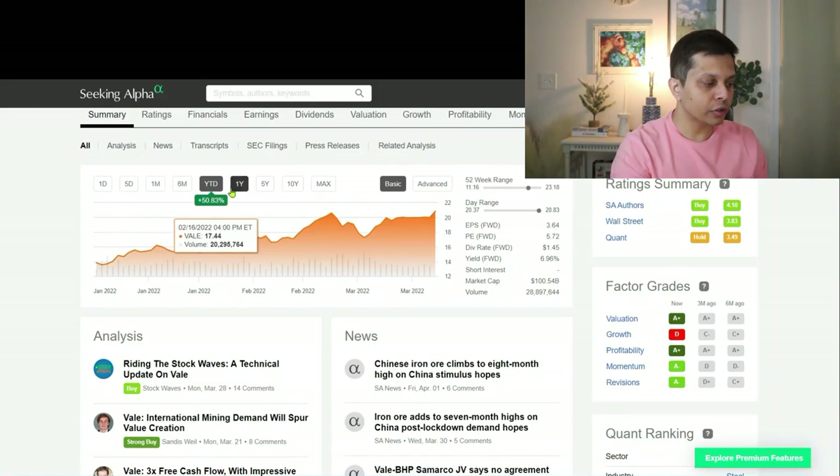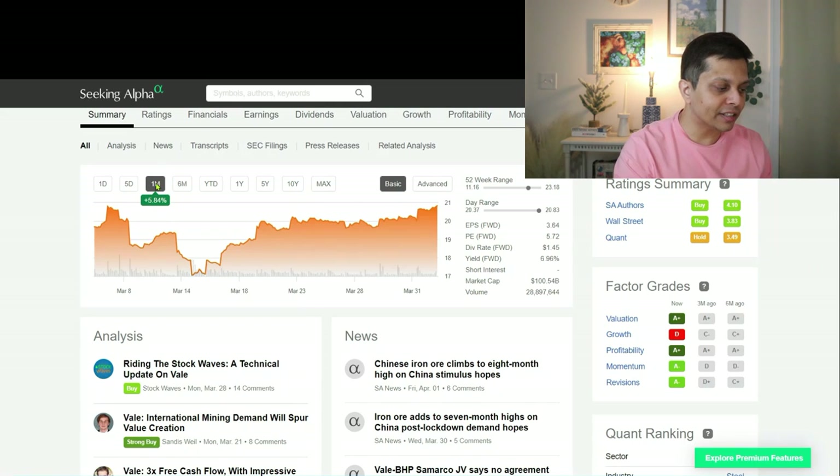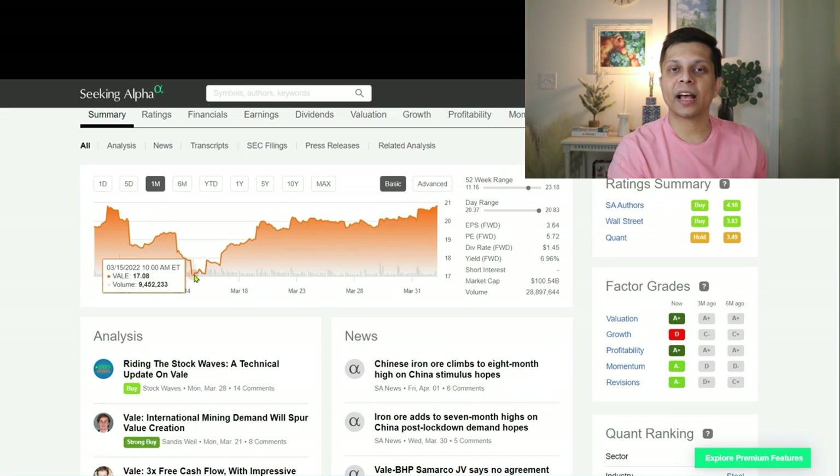Let's jump directly into the charts and see how VALE has been performing year-to-date as well as the last month or so. Year-to-date VALE is up 50.83%, and in the last one month VALE has been up about 5.84%. We did see a dip to a low of $17.50, but since the last couple of weeks VALE has been steadily growing.